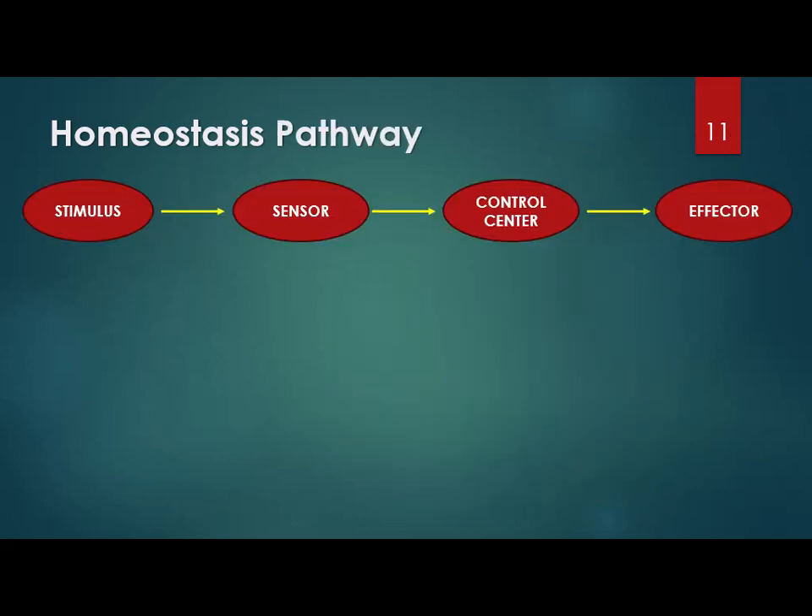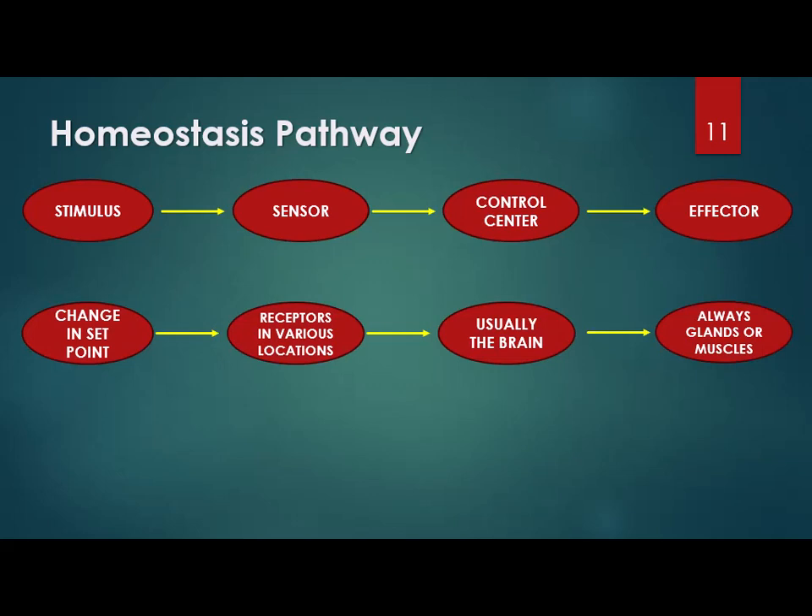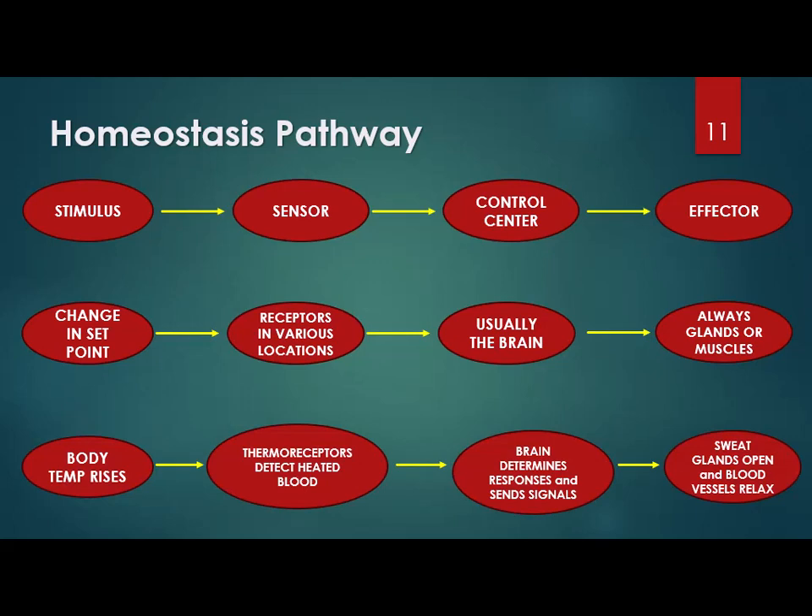The homeostasis pathway goes like this: there's a stimulus, a sensor that detects that change, the control center — which is almost always the brain — figures out what it means, and then there's an effector that responds. Body temperature is the example I'll use. If your body temperature changes, thermal receptors detect this and send the signal to the brain — particularly the hypothalamus — which determines you're too hot or too cold. It then sends signals to the effector; if you're too hot, the effector might be your sweat glands, which are told to open because you need to lose heat.